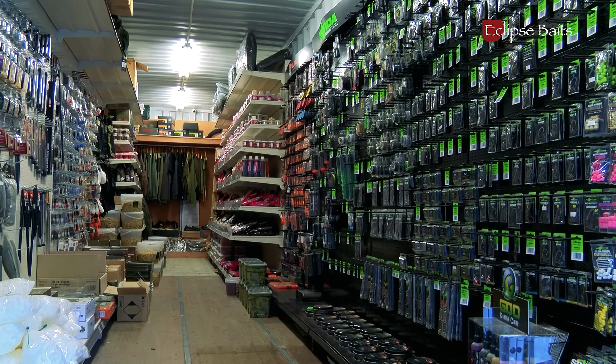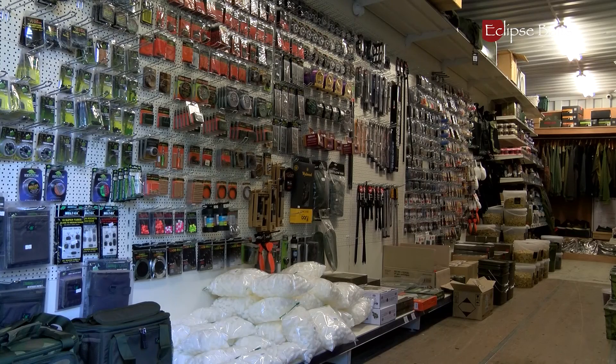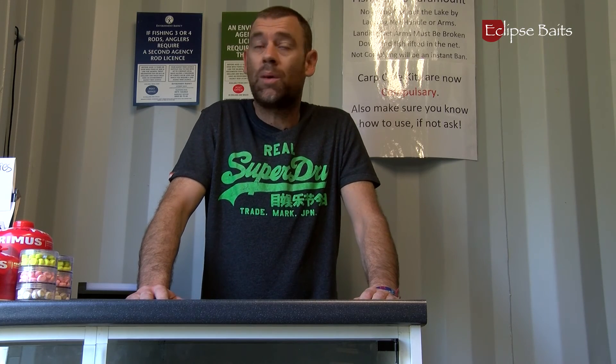Here we are in the well-stocked tackle shop at Bush Farm, stocking everything really — from drinks and chocolate to a full range of Korda, Mainline, Fox, and ESP. Literally everything you'll need for a good day's fishing at Bush Farm. It's open seven days a week, 7am till 7pm. This is where you come and get your ticket at the start of your session, but you're welcome to pop in any time. We have adequate parking and gates are always open — pop in for a cup of tea.